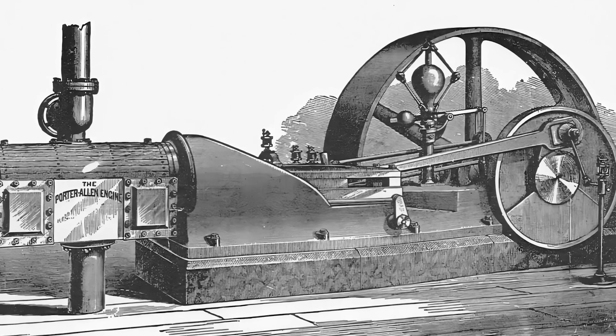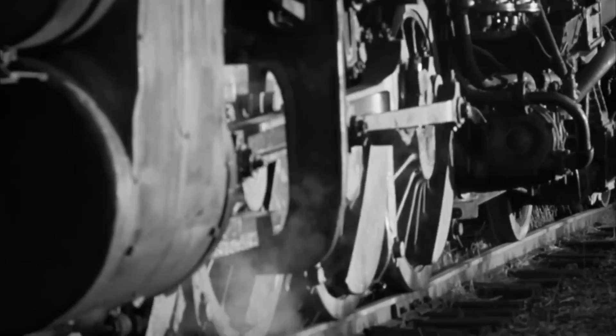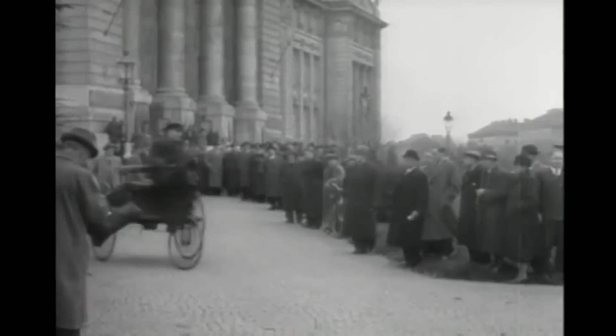However, everything changed with the advent of the steam-powered engine. Suddenly, generating locomotion became a much easier task, and as such, a whole new world of transportation technology was developed in a very short amount of time. Within decades, trains were rolling across nearly every continent on Earth, and soon after, the first automobile was created.